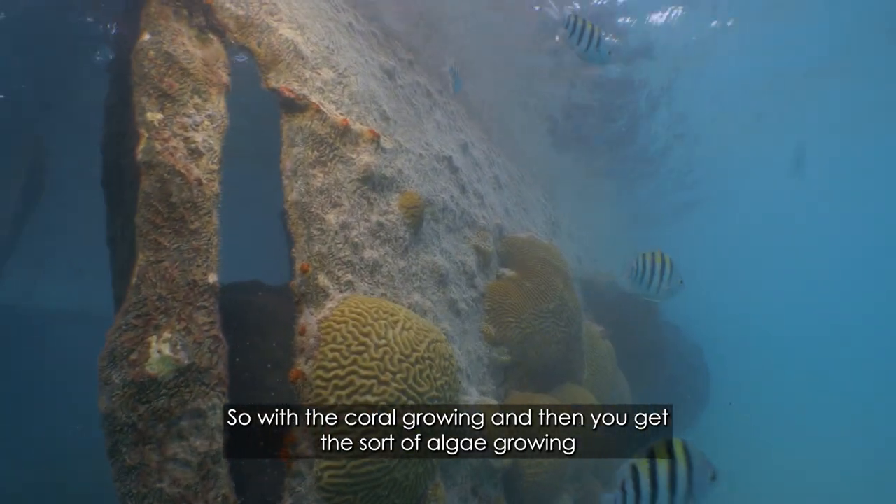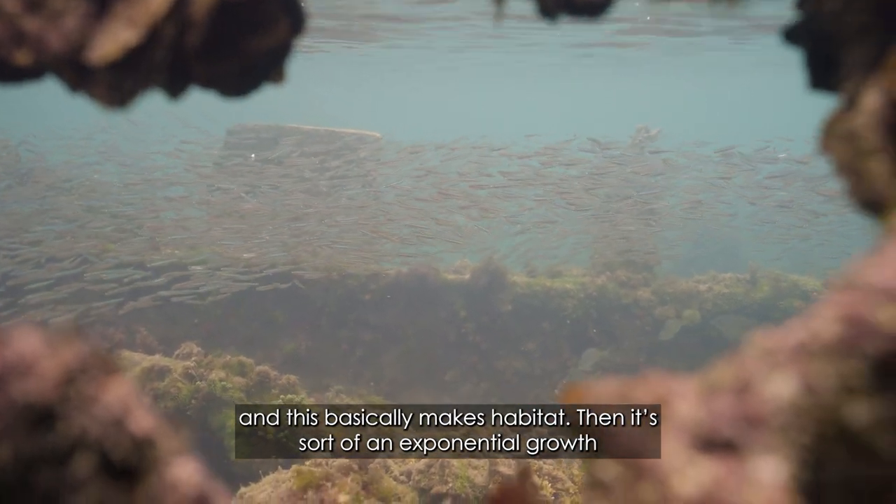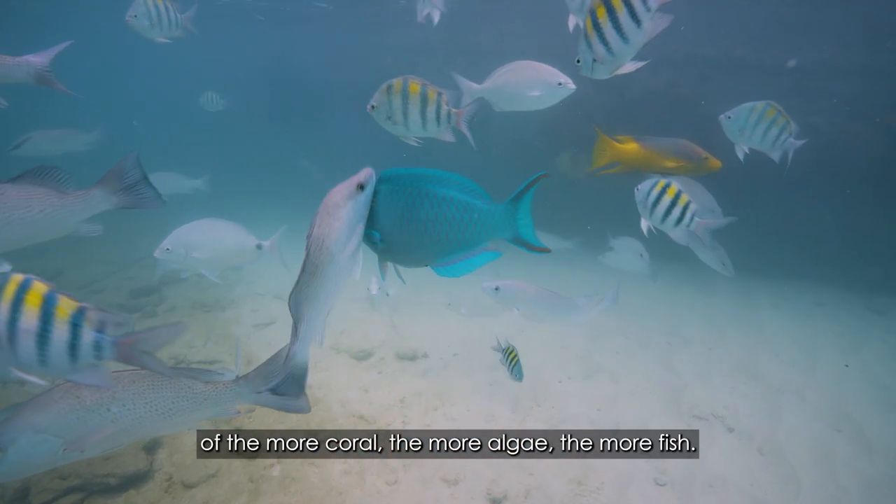With the coral growing, you get algae growing, and this basically makes habitat. There's sort of an exponential growth — the more coral, the more algae.